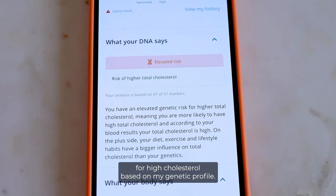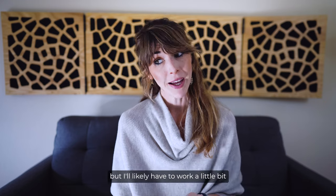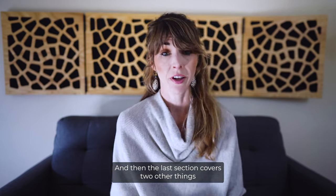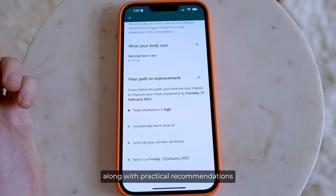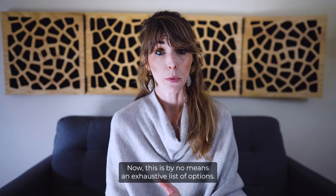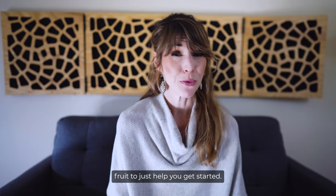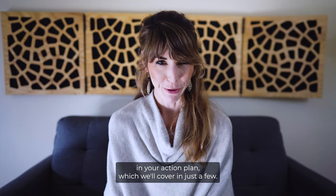This doesn't mean I'm doomed to have a high score forever, but I'll likely have to work a little bit harder on diet and exercise to keep these numbers down. The last section covers two things: the biomarker's impact on the body — in my case, a high resting heart rate — along with practical recommendations like olive oil and exercise to help improve this score. This is by no means an exhaustive list; it's simply some low-hanging fruit to help you get started. The complete list of suggestions is in your action plan, which we'll cover shortly.